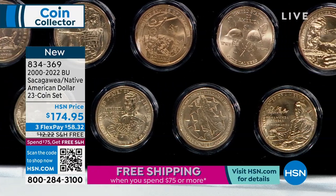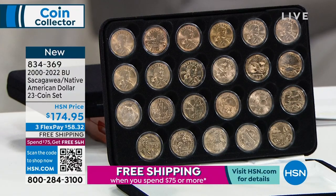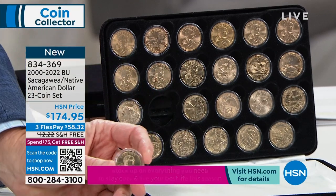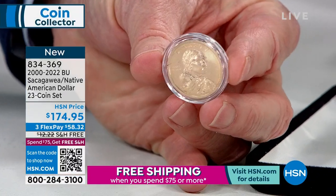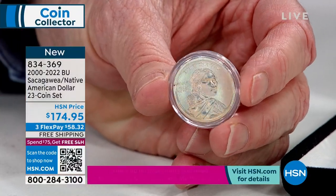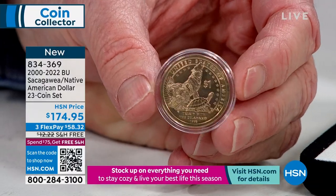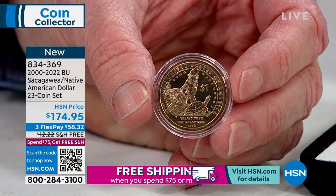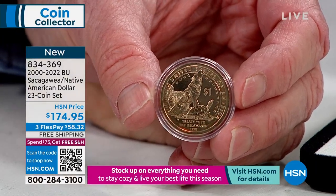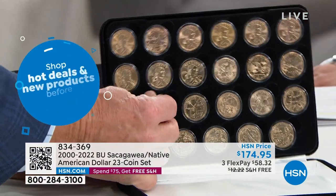It is absolutely positively complete. Every one of the coins is brilliant uncirculated, every coin comes in its own individual airtight holder. One notable feature: there's no date on the obverse or reverse — it's on the edge of the coin, so as not to take away from Sacagawea's design. Since each coin is specific by year, you can identify it that way. The Treaty with the Delaware is one particular coin, and it tracks Native American history through 2022.